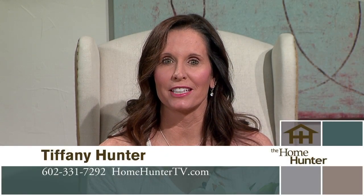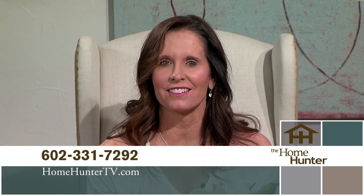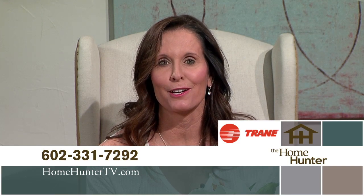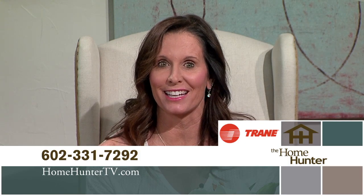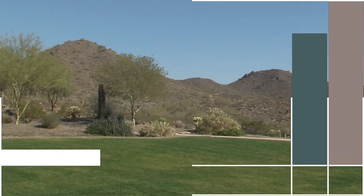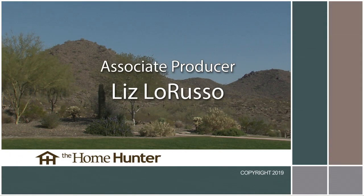We hope you enjoyed the show today. If you have any questions or comments, give us a call at 602-331-7292 or visit homehuntertv.com. If you're interested in getting your company on The Home Hunter, just give us a call. We are also a proud sponsor of Trane products — look for your Trane in your new home or call them for all of your air conditioning and heating needs. Remember, it's your home and you might as well have the best — ask for a Trane. I'm Tiffany Hunter and we look forward to seeing you again next week at 9 a.m. right here on ABC15. Thanks for joining us.